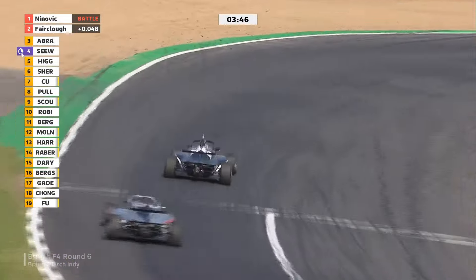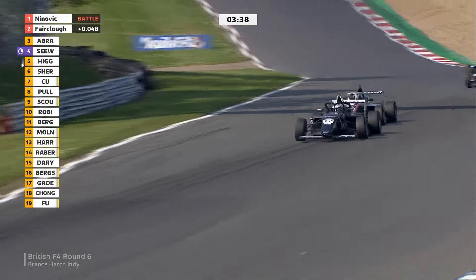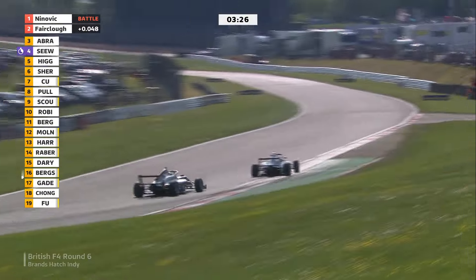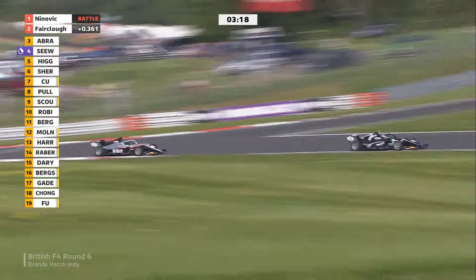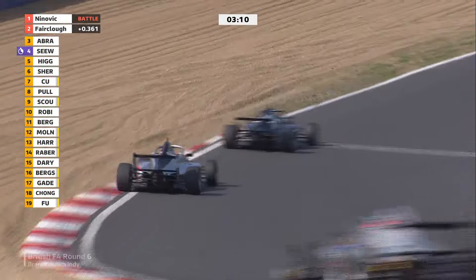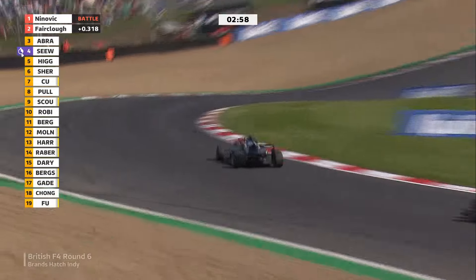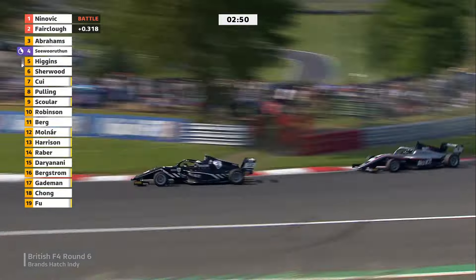Fairclough in second — he's done it twice and will probably have a third nibble. He's right in the wheel tracks of the lead car. Fascinating stuff from the Rocket F4 British Championship, certified by FIA — a step on the ladder up to Formula One. Lando Norris made it up there and won a GP for the first time last weekend. Ninovic affords himself a look in the mirrors. Fairclough has pulled away a little — maybe he should have gone wider approaching Paddock on the previous lap. Not much time left, but Deegan hasn't given up.